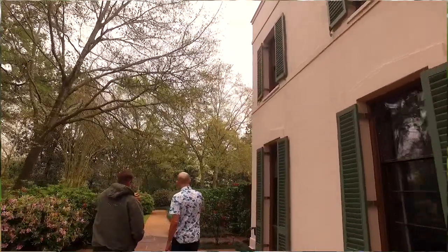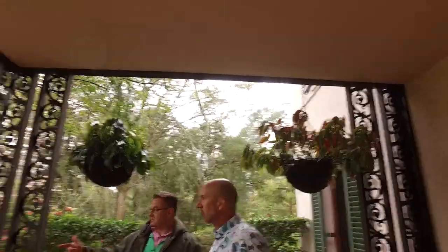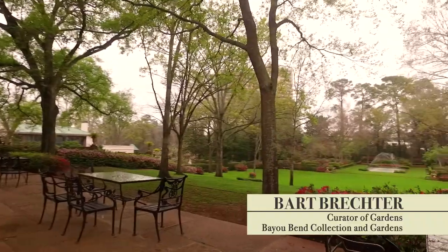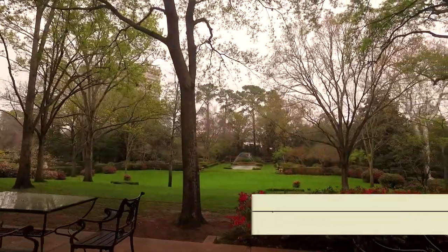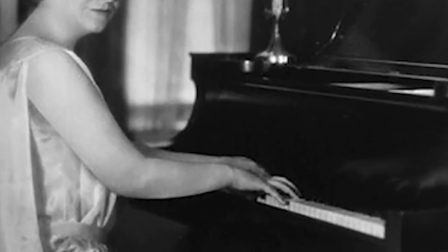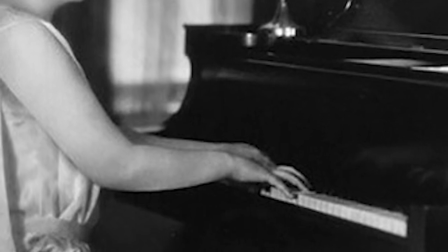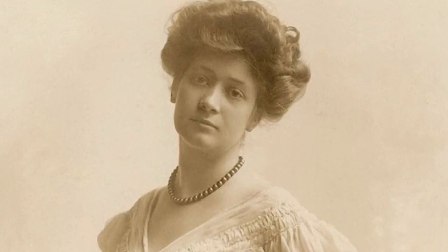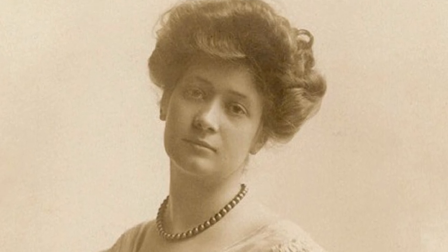Curator of Gardens Bart Brechter is here with me today to give us some history and tell us more about the gardens. Right now we're standing on the upper terrace on the north side of Miss Ima Hogg's home. Ima Hogg was an amazing woman. After almost becoming a concert pianist, she helped start the Houston Symphony Orchestra. Her concern for mental illness inspired her to open the Houston Child Guidance Clinic, but it was her love of beauty and nature that led her to introduce the azalea to the Houston garden scene.